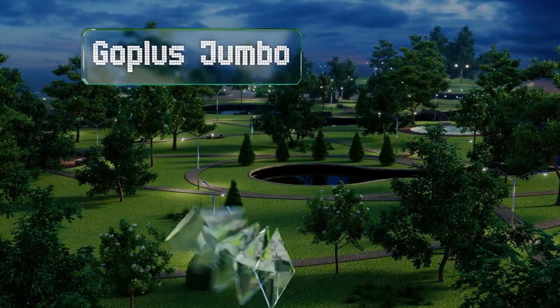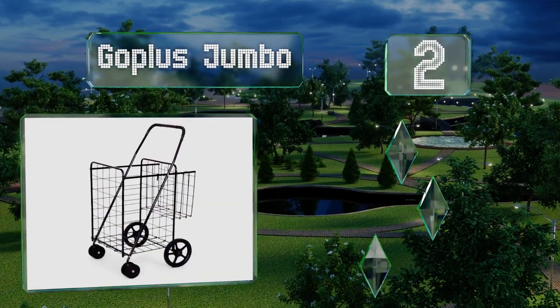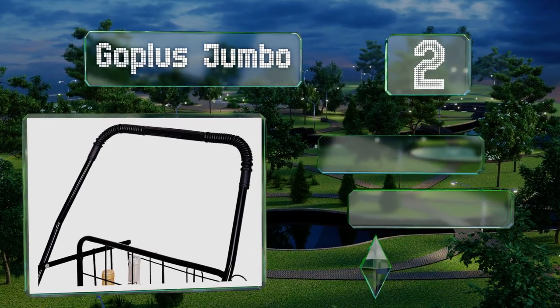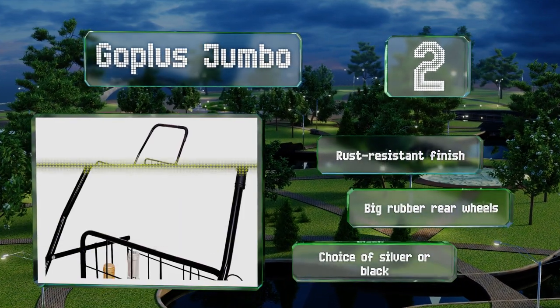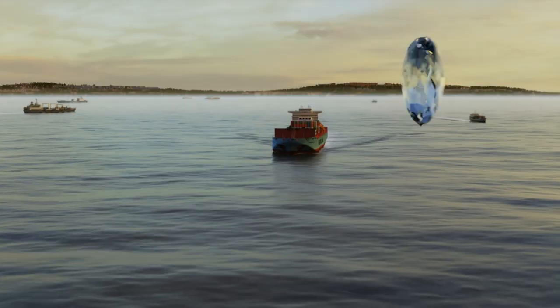At number two, the Go Plus Jumbo has a solidly constructed yet lightweight frame. It lives up to its name by offering plenty of space, but when it's not needed it folds up to save room in your closet or garage. It comes with a rust-resistant finish and big rubber rear wheels in your choice of silver or black.